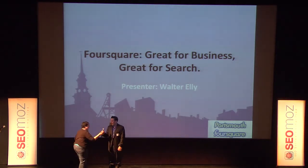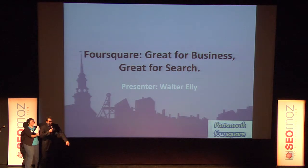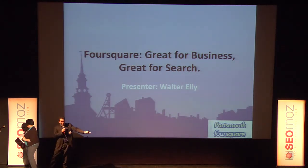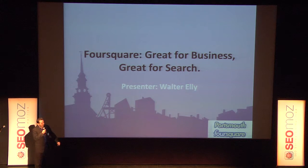Thanks Jen. On behalf of Portsmouth SEO and Moz, thanks for coming out here guys, really appreciate it. Big round of applause. It's an honor to be here on stage at the Music Hall.